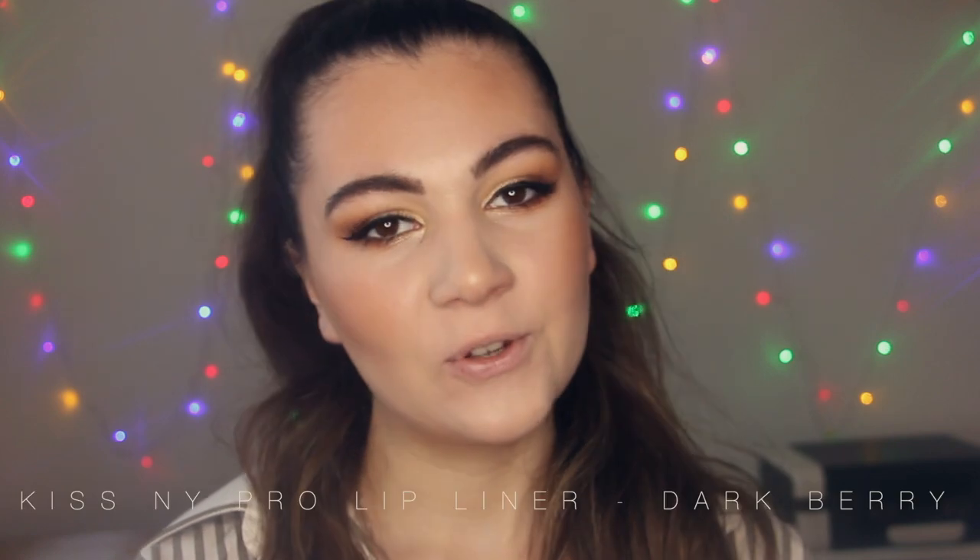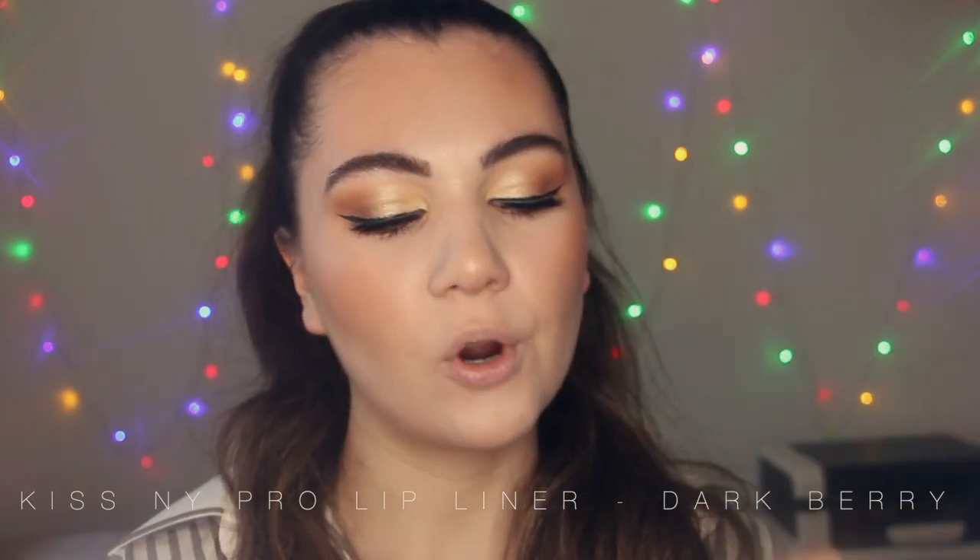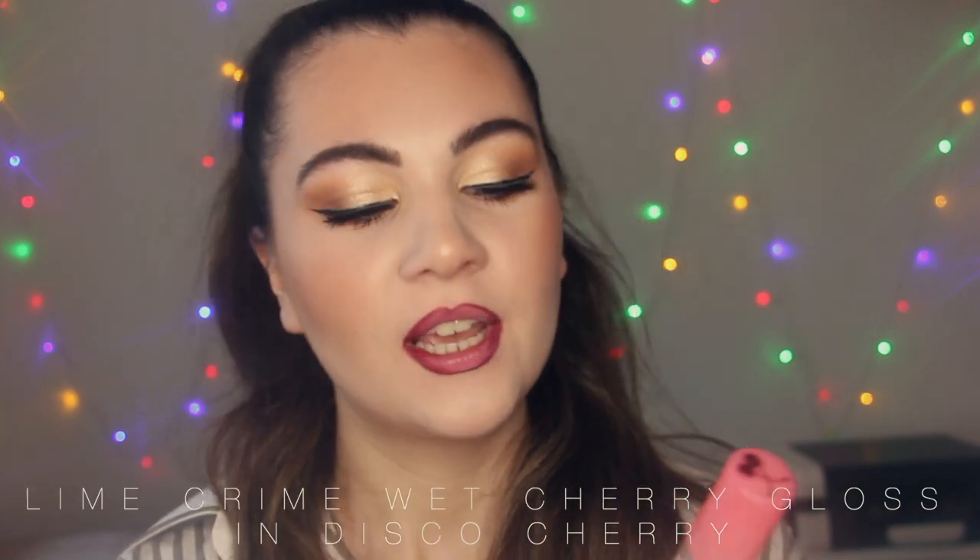Alright, the next lip combo is kind of with berry shades. I'm going to use the berry liner from Kiss & Wipe Pro. And I'm going to apply this gorgeous lip gloss from Lime Crime — this is Wet Cherry Gloss in the shade Disco Cherry. I'm going to apply it on top. You need to see it closer — the shimmer, guys, is everything. This is lip combo number two.